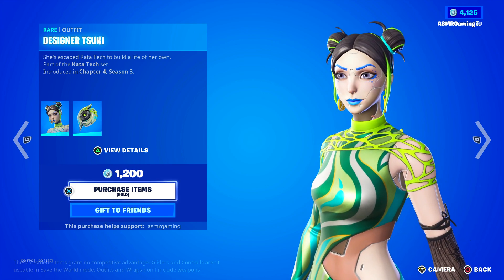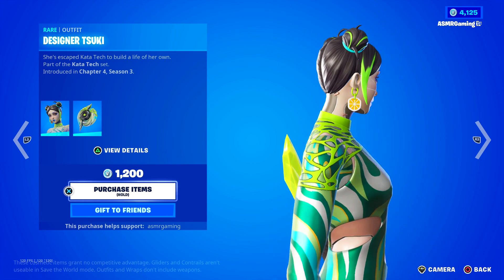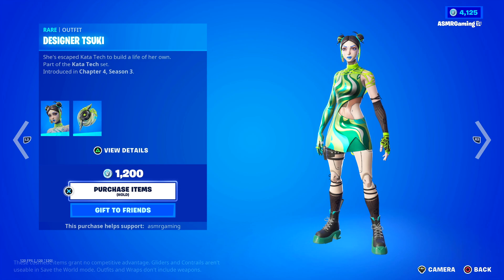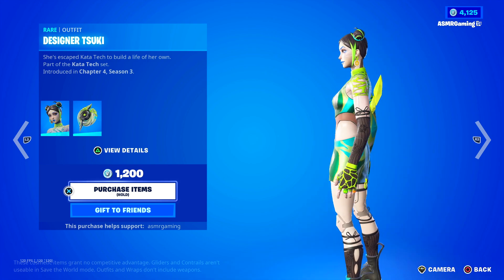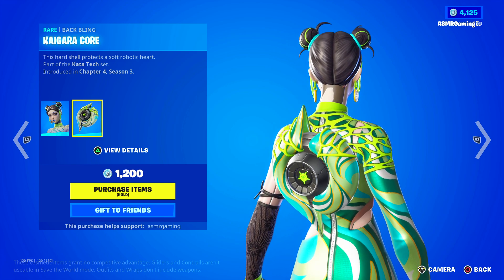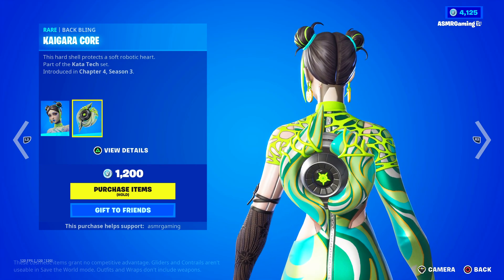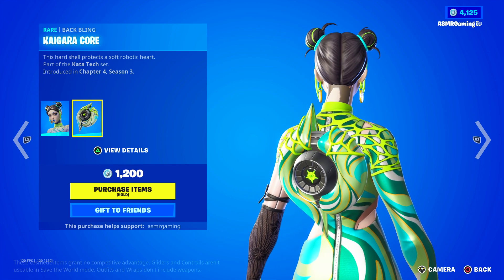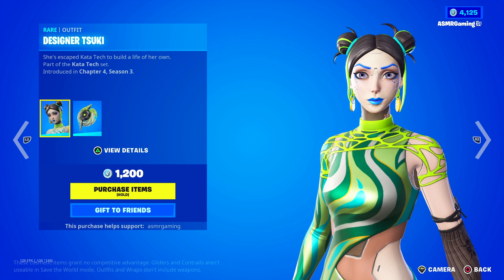Designer Tsuki — she escaped Katatech to build a life of her own. Interesting! Are those like lemon earrings? Those are actually like lemon earrings. The back bling is not a sword — the original Tsuki skin has a sword katana back bling, but this one does not. Instead it has the Kaigara Core: 'This heart shell protects a soft robotic heart.' The skin looks awesome — I can definitely see this one being popular.